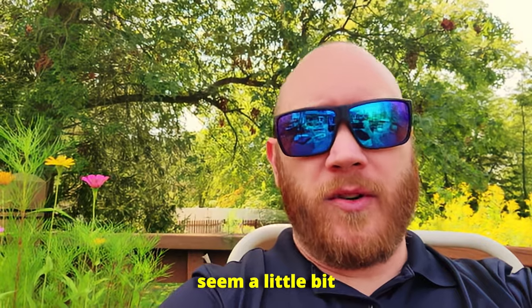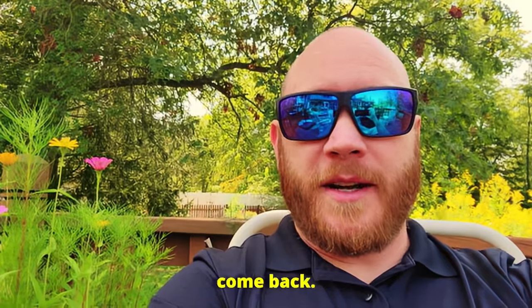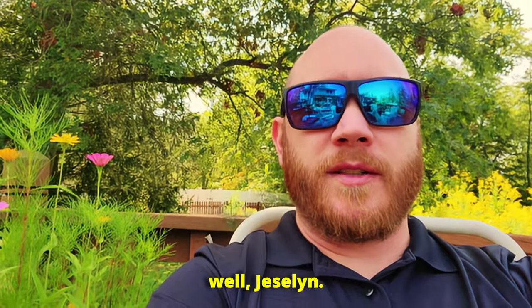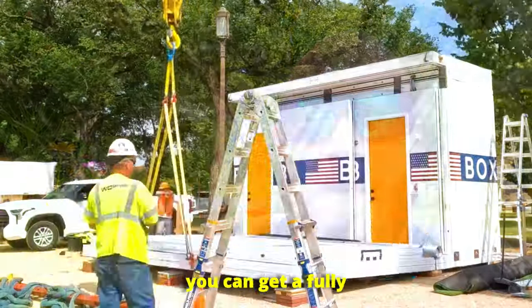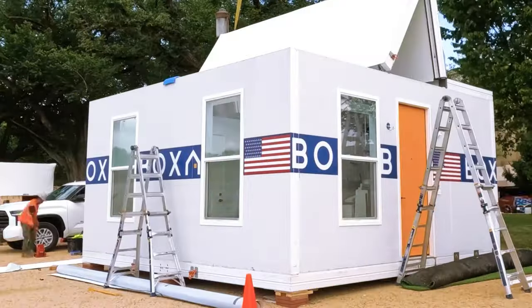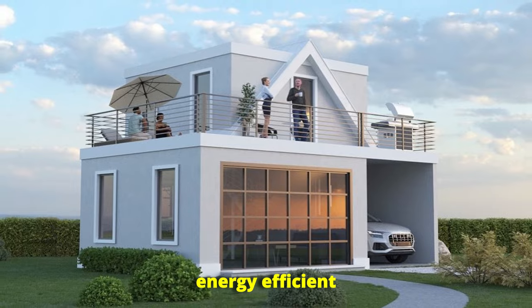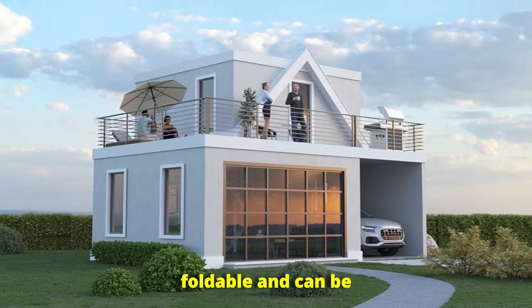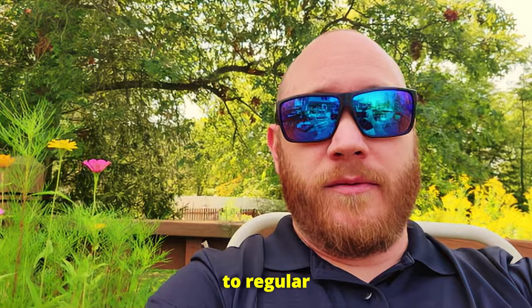While that might seem a little bit disappointing, trust me, there's still a lot to be excited about here. Let's talk about what Boxable does offer. For around $50,000, you can get a fully functional home complete with a kitchen, a bathroom, a living area, and energy efficient appliances. The Casita is foldable and can be set up in under an hour, which is insane compared to regular home builds.